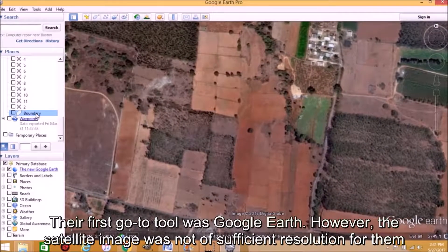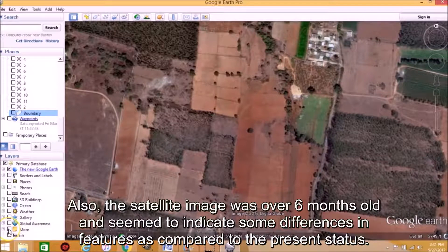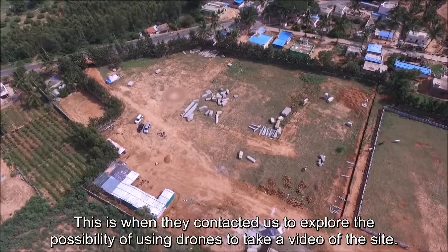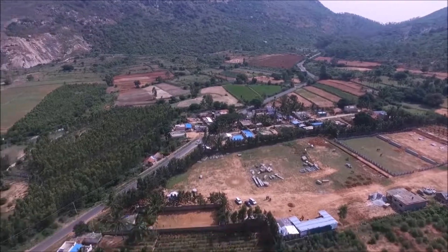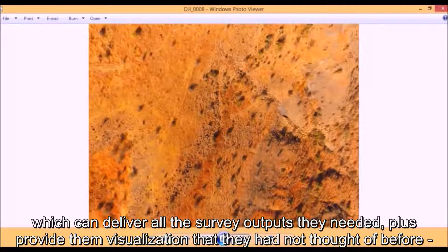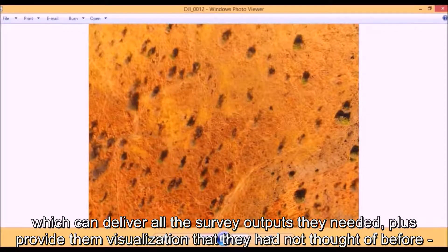Their first go-to tool was Google Earth. However, the satellite image was not of sufficient resolution for them to visualize the features accurately. Also, the satellite image was over six months old and seemed to indicate some differences in features compared to the present status. This was when they contacted us to explore the possibility of using drones to take a video of the site. After understanding the requirement, we suggested that while an aerial video was one possible output from the drone, we could also use drones with ground control points as a tool for surveying, which can deliver all the survey outputs they needed.